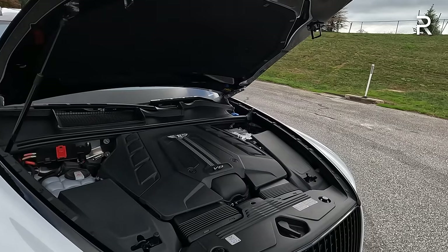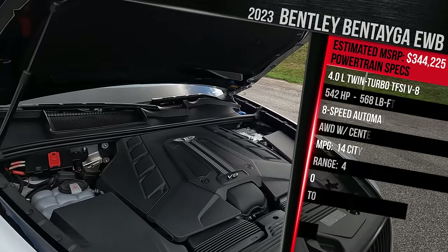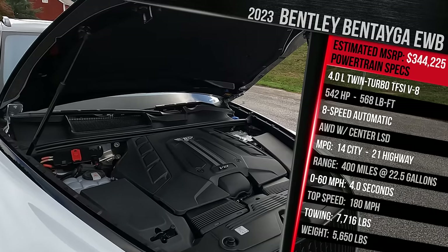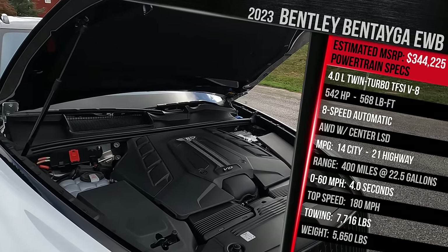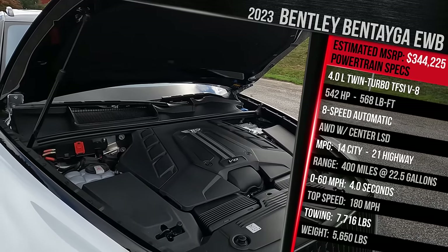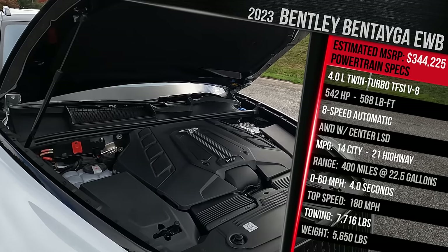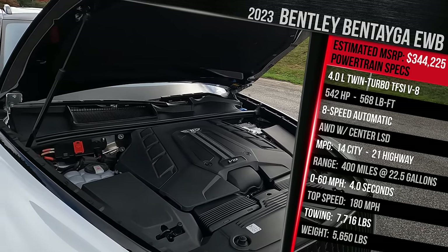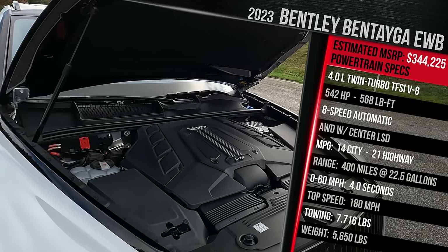This engine is shared with a lot of Audi RS products and Porsche products — a four-liter twin-turbocharged direct-injection V8 that makes 542 horsepower and 568 pound-feet of torque. It's a British vehicle built with German parts, being under the Volkswagen/Audi/Porsche umbrella. Power goes through an eight-speed ZF-sourced automatic transmission, and all-wheel drive is standard. There's no front-wheel drive or rear-wheel drive variant — all Bentaygas are all-wheel drive.